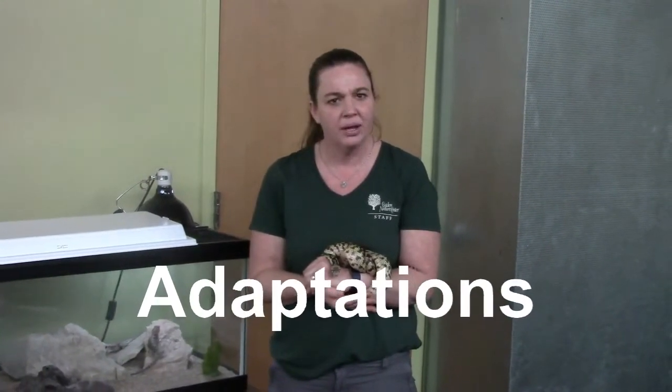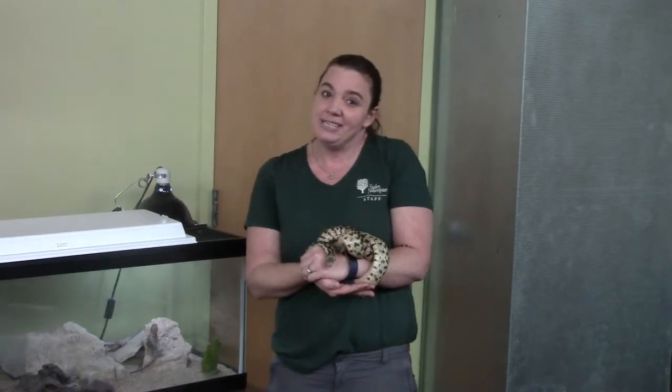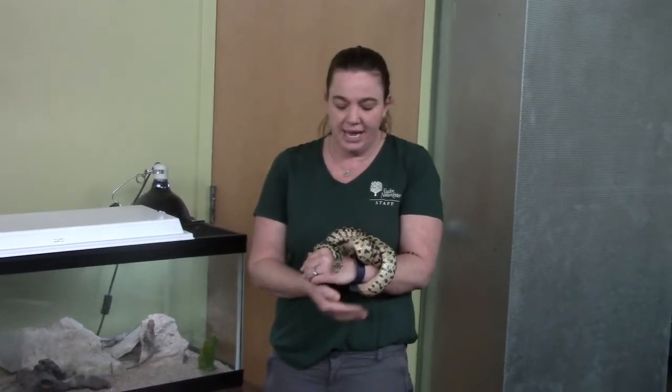Have you heard that word before? An adaptation is something an animal has or does that helps it live in its home. And all the animals that we're talking about today belong to a group called reptiles.